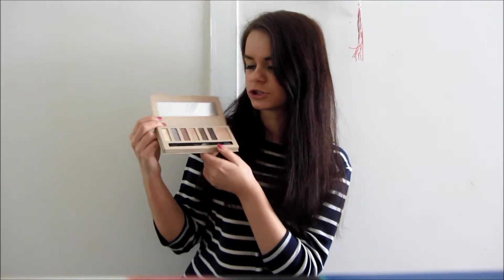I also have the Natural Glow Two palette, also by Barry M, and it's got a few neutral shades. Oh my god, I heard a noise - it was just my cat. That really made me jump, especially when you're home alone downstairs and you just hear a noise.